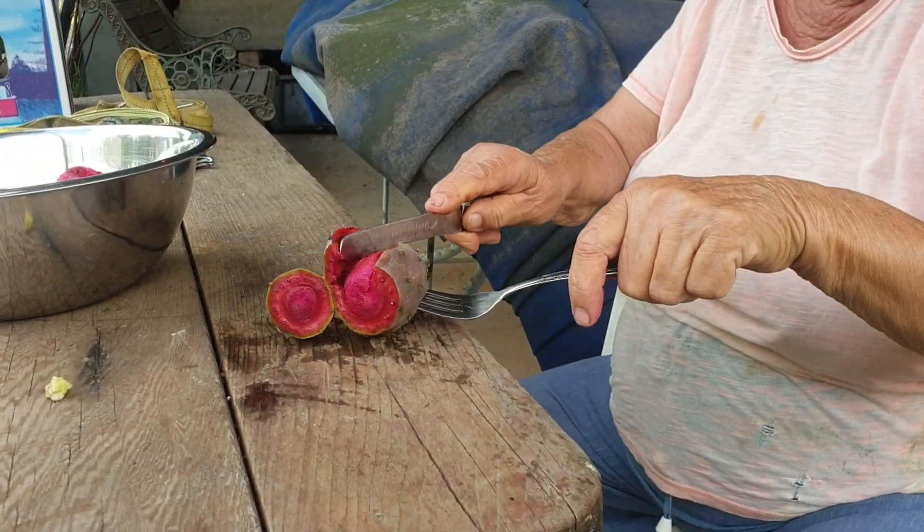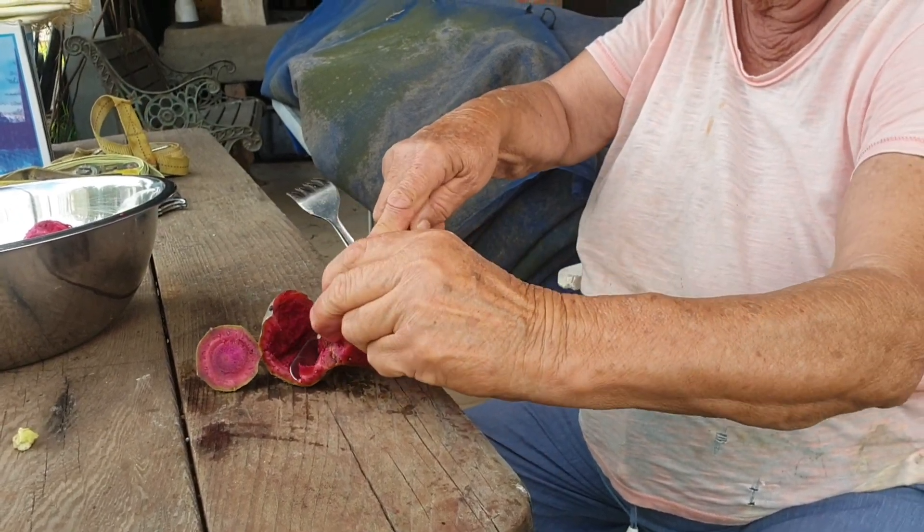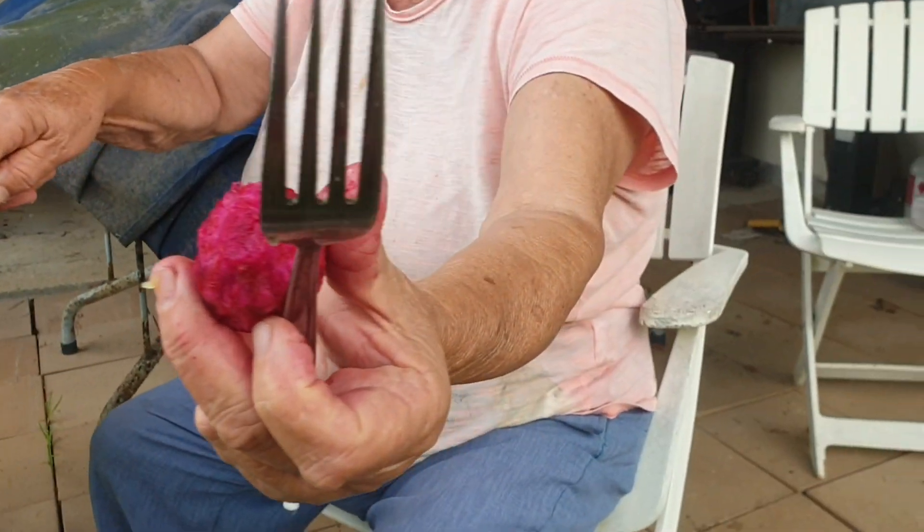He then introduced us to his lovely wife, who showed us the best technique for getting the skin off without filling your hands full of the tiny, annoying prickles that can last for days.